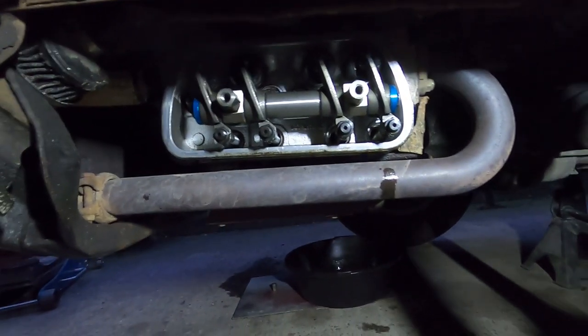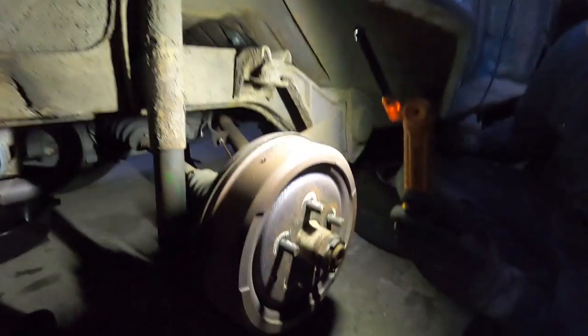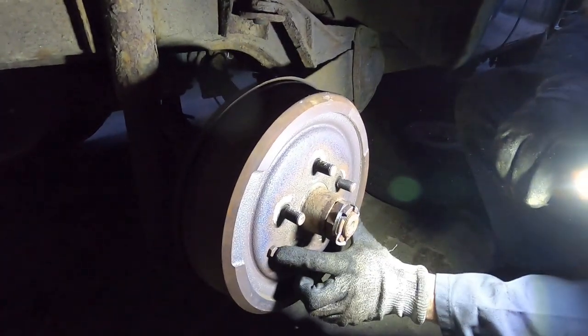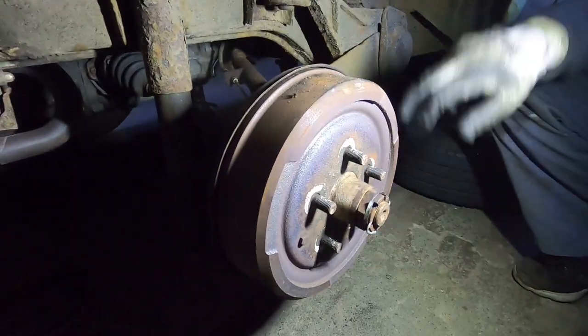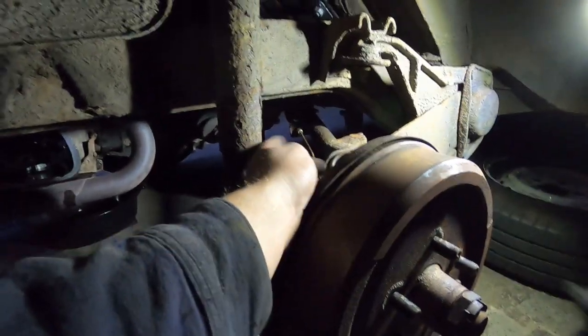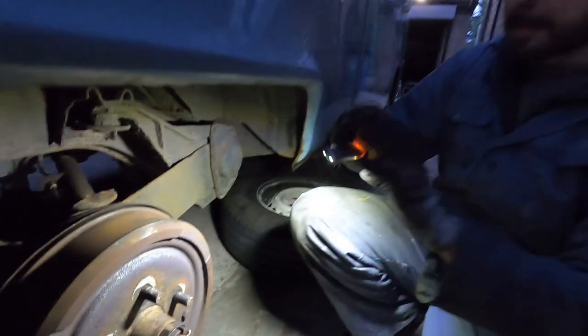We've got the valve cover off the other side — this side's all good, nothing's loose. We'll go over the valve clearances on both sides. Right, let's see what hides beneath the brake drum. Let's take these bolts out. You can tell it's been hot just by looking at the corner. We may need a new one. There are new brake lines — copper lines — in the back, all new. Most likely it's the heat this thing got; we'll possibly need a wheel cylinder too.